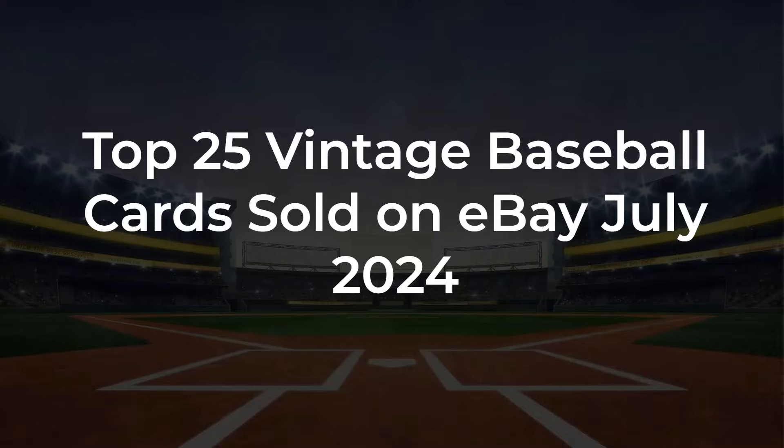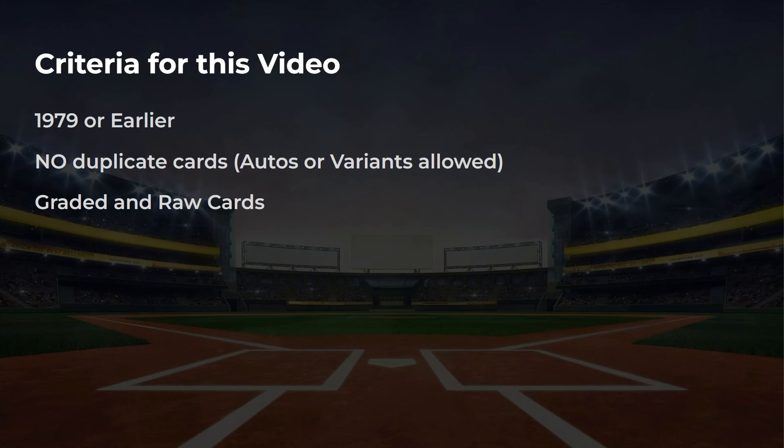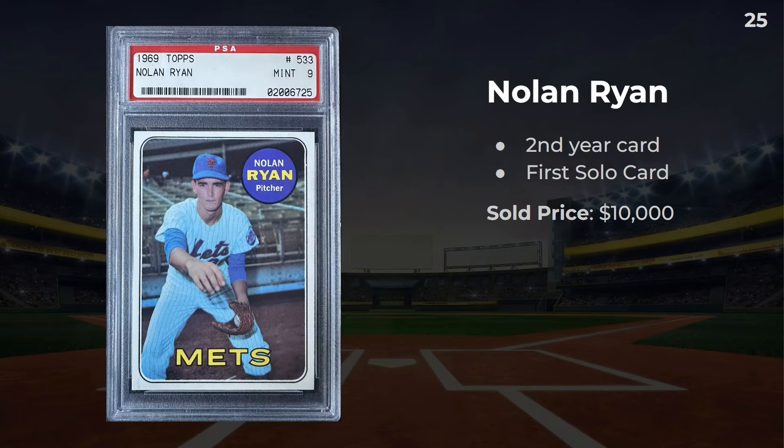Hey guys, today we're going to be taking a look at the top 25 vintage baseball cards sold on eBay for July 2024. A little bit of criteria for this video: I'm looking at 1979 or earlier. No duplicate cards are allowed on this list. If there's an auto or a variant, I am allowing those. I do allow for both graded and raw cards, although on the raw card side, if I see a fake that sells, I'm not going to put that in the video. The numbers are in the top right so you can count down where you're at on the top 25.